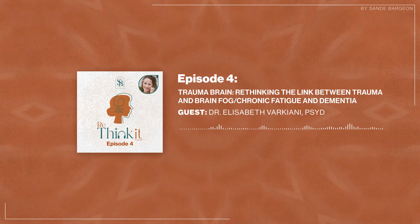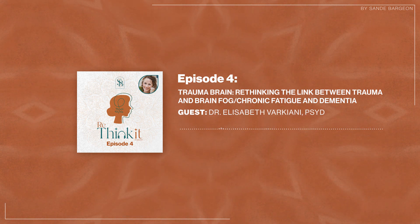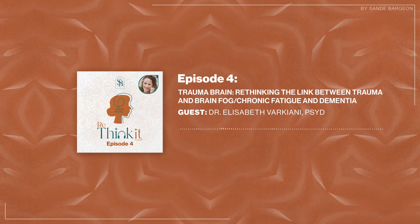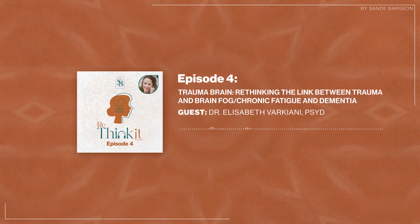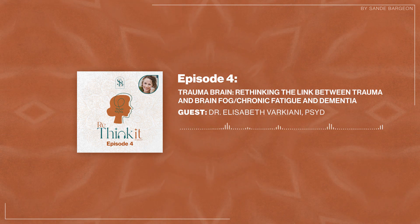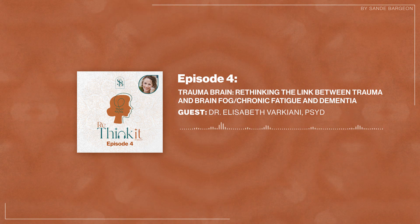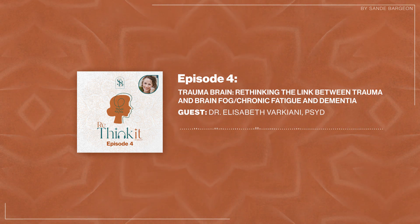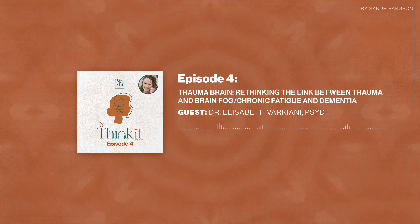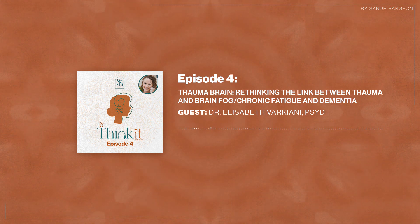Step number two: follow us on Instagram or Facebook and give us a comment there as well. Those links should also be found on every single episode in our show notes, so you just need to open the show notes and click the link to your preferred social media platform and follow us there.